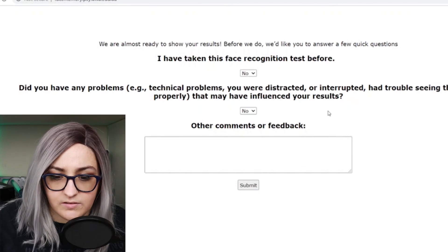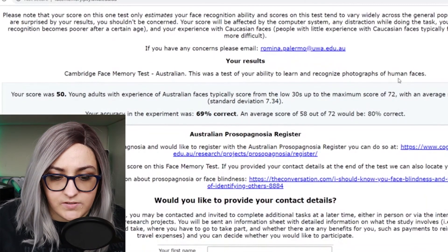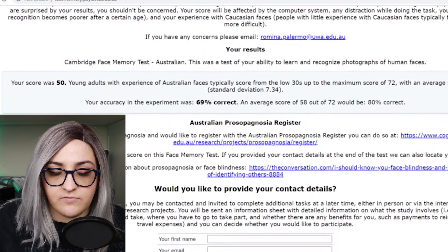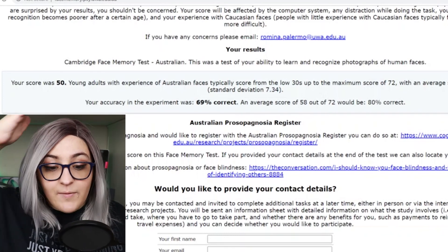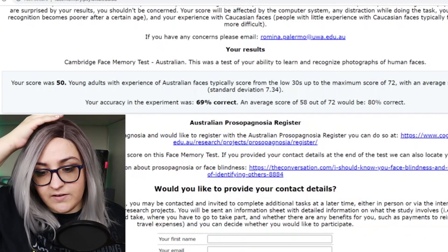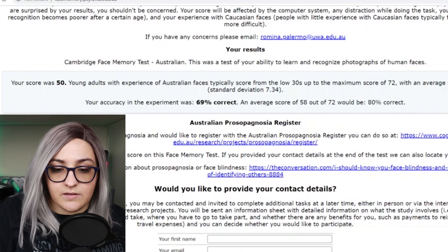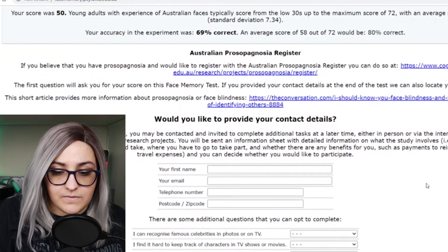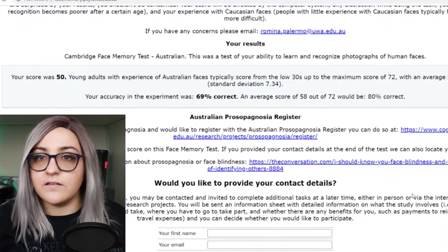We're almost done. No problems, haven't taken a recognition test before. Let's find out your results. Your score was a 50. Young adults with experience of Australian faces — that might also explain it — typically score from the low 30s to a maximum of 72, with an average of 58. Am I average? Am I average for once? Your accuracy was 69%. An average score of 58 out of 72 would be 80% correct. So basically, that means I'm good at this, right? Standard deviation of 7.34 — so I'm pretty good, right? I'm actually quite happy with that because I thought I would do way worse.